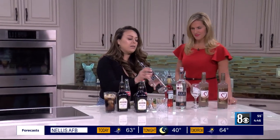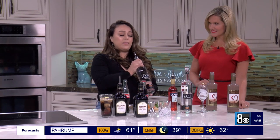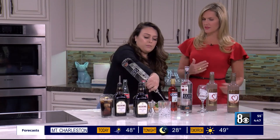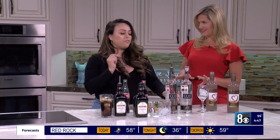Next we have the Caravan Negroni. Here we have the Coit Caravan Gin — it's a smoky tea-distilled gin made with caravan tea, cardamom spice, and long pepper. That's a little different than a regular gin which has that juniper flavor. This one's a little smoky, and it's also vegan friendly.